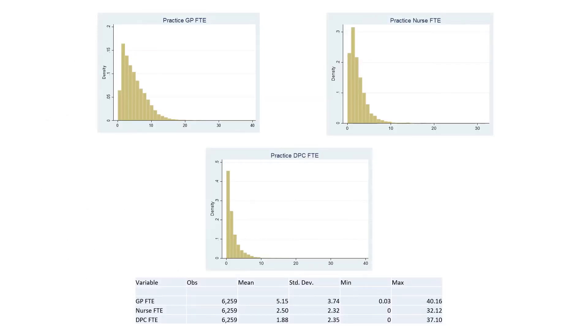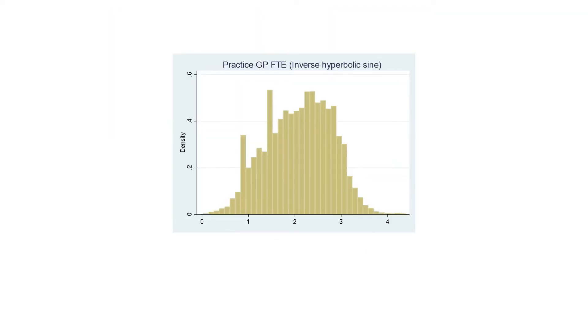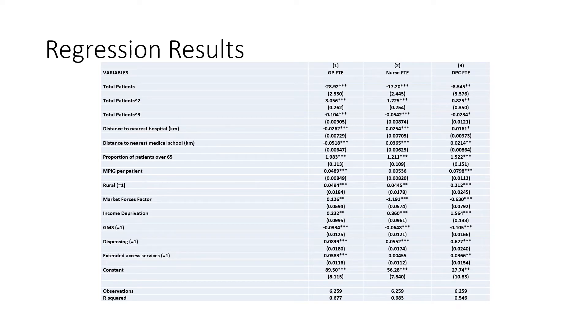I'll be presenting some regression results. On this slide, I show the three dependent variables for the regressions: firstly, the practice GP full-time equivalents; secondly, the nurse full-time equivalents of the practice; and finally, the full-time equivalents of the direct patient care staff. As you can tell, these variables are highly skewed, so in order to account for that, we take a transformation — specifically the inverse hyperbolic sine transformation. Given the transformation of the dependent variables affects the interpretation of the coefficients, I'll be focusing our description of the results solely on the sign and significance of the parameters. These three columns show the three regression models, which have been estimated using seemingly unrelated regression, given the likely correlation between the error terms.